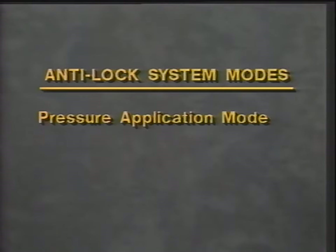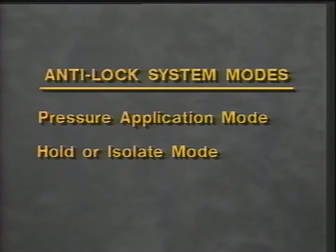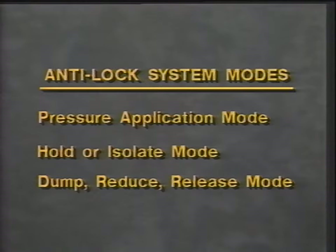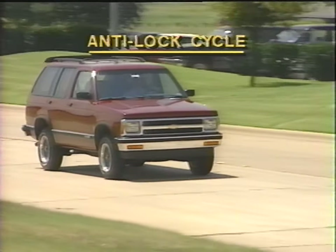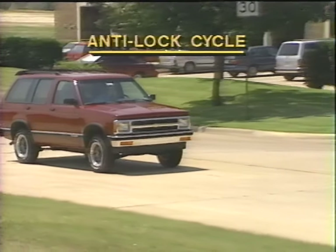All anti-lock systems operate in three modes. First, the pressure application mode — this refers to brake pressure application. The second mode is hold or isolate, where the computer isolates the master cylinder output pressure from a locked wheel. Operation in the third mode is referred to as dump, reduce, or release — all three refer to dropping or lowering the pressure at the locking wheel. These cycles can be repeated 10 to 15 times a second if needed to retain wheel traction. Let's review an anti-lock cycle common to all electronically controlled systems, regardless of differences in hardware.